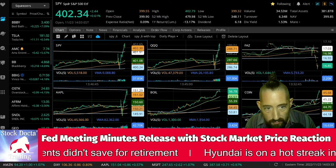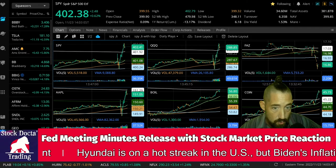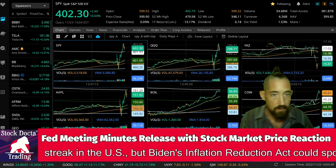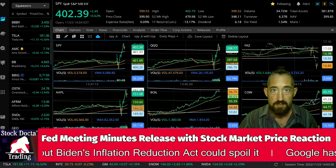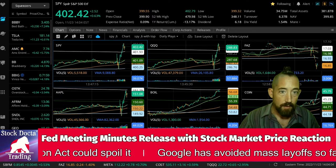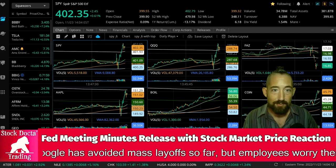Most respondents to the open market desk survey viewed a 50 basis point increase in the target rate for the federal funds at the December meeting as the most likely outcome. That is bullish news for the markets, and you're probably seeing that right now — yes, we're seeing a bullish trend, pushing towards the upside, because it's not going to be 75 basis points in December. It's most likely going to be 50 basis points, no matter what the CPI data looks like, unless it's extremely hot. That's it — now you know why the market reacted the way it did. Have a beautiful day trading, people. Peace.